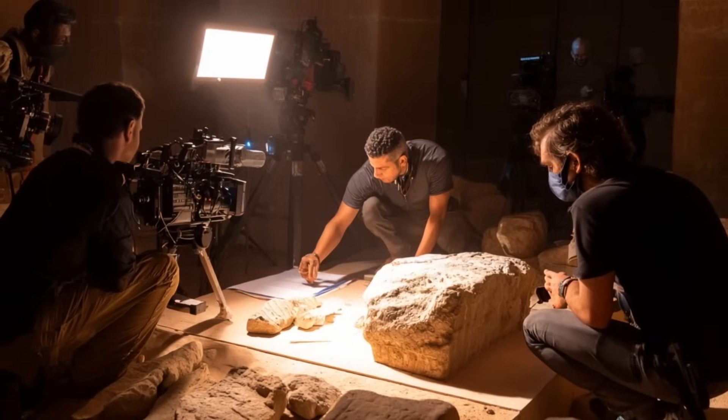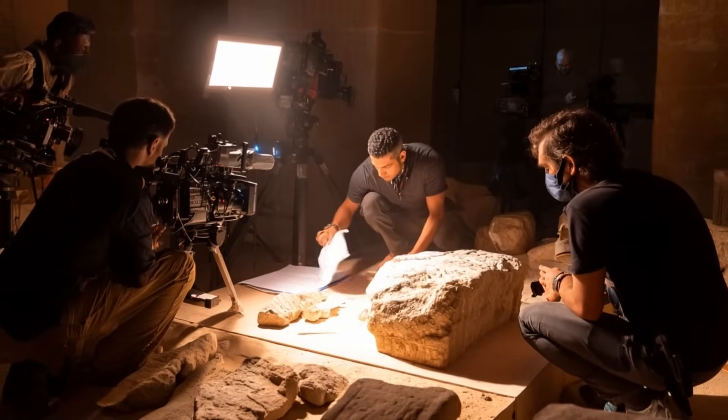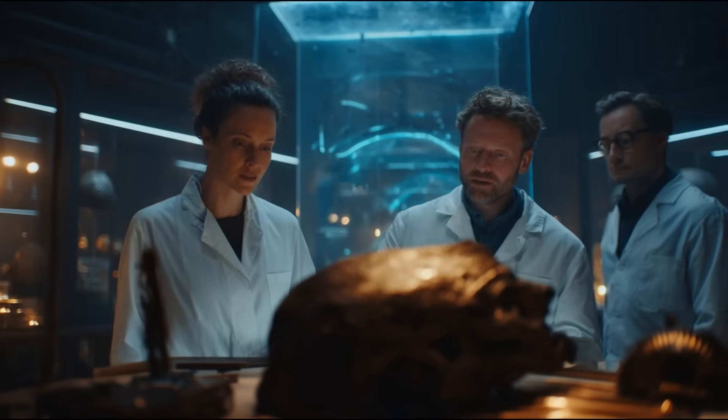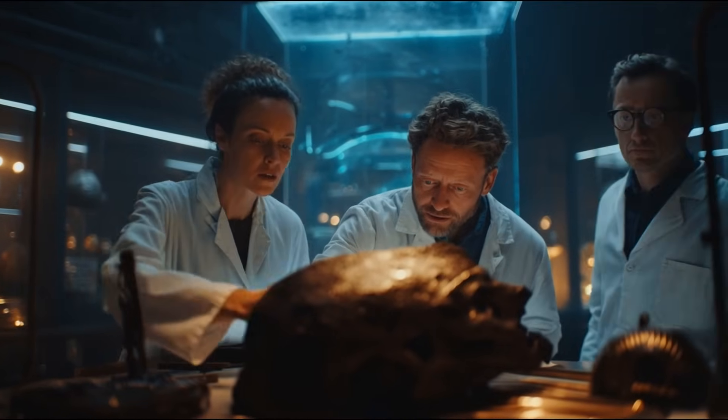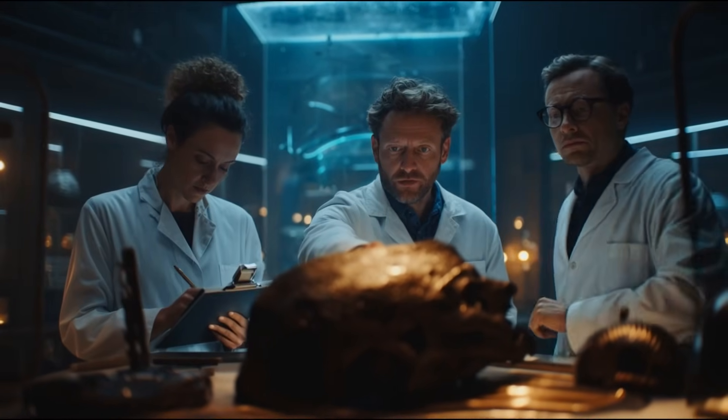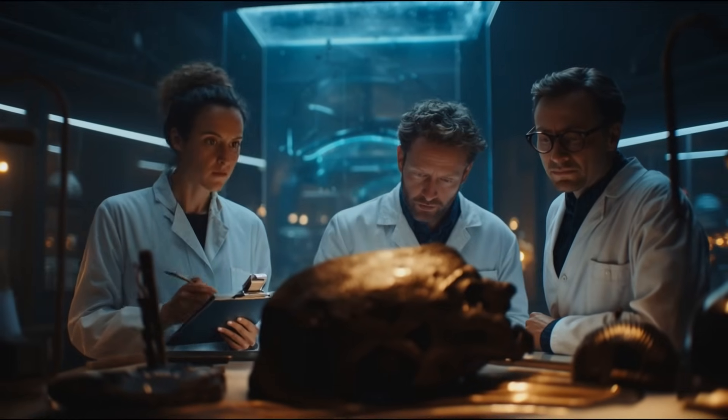These discoveries aren't theories. They've been photographed, measured, and documented.